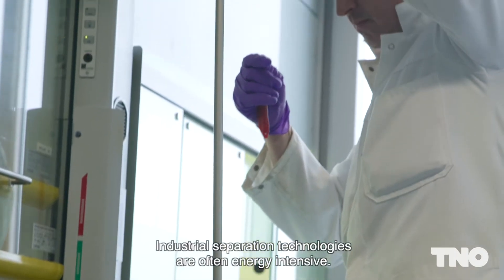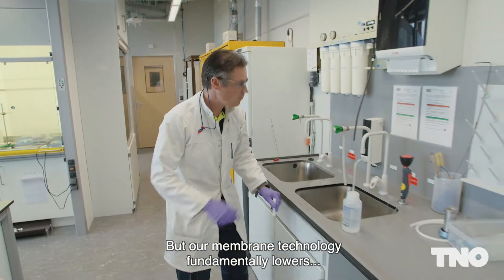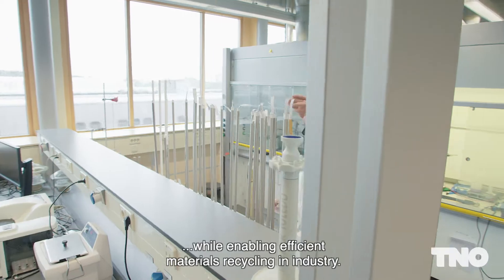Industrial separation technologies are often energy intensive, but our membrane technology fundamentally lowers energy consumption and separation costs while enabling efficient materials recycling in industry.